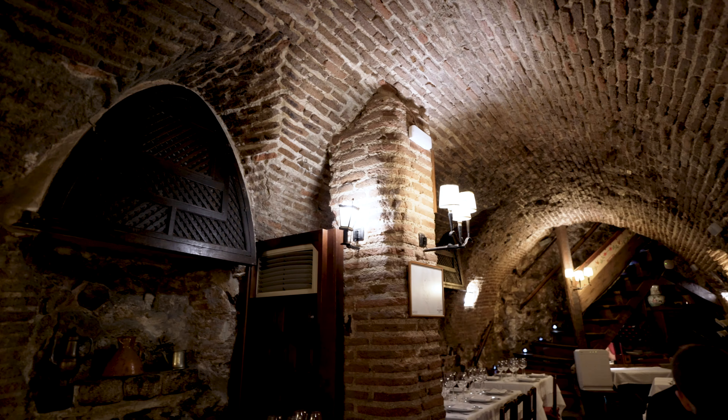We are actually sitting and dining down in the bodega, which is the old wine cellar part of the restaurant — and it's the oldest part. The restaurant has four floors, and I'm going to show you guys a little bit of this nice space.